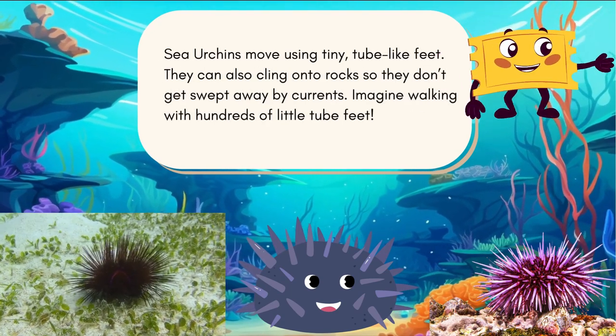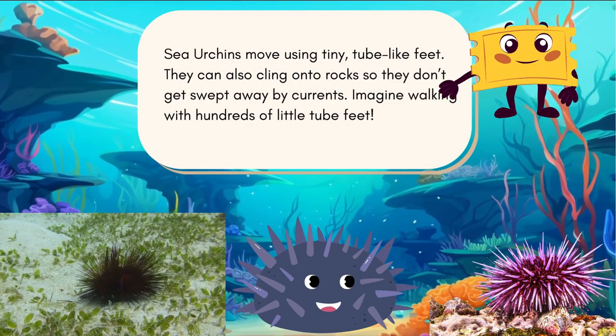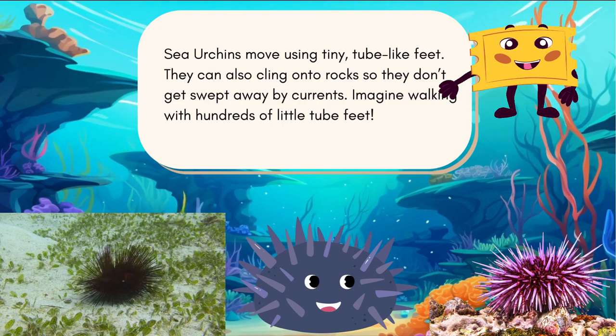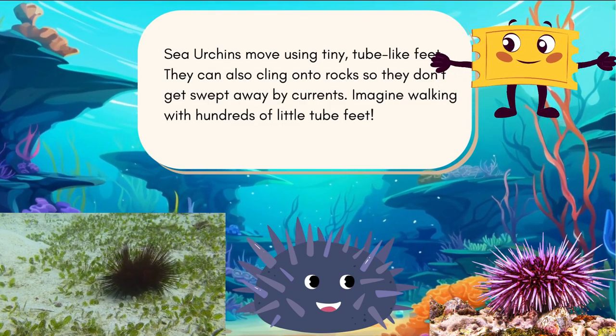Sea urchins move using tiny tube-like feet. They can also cling onto rocks so they don't get swept away by currents. Imagine walking with hundreds of little tube feet!